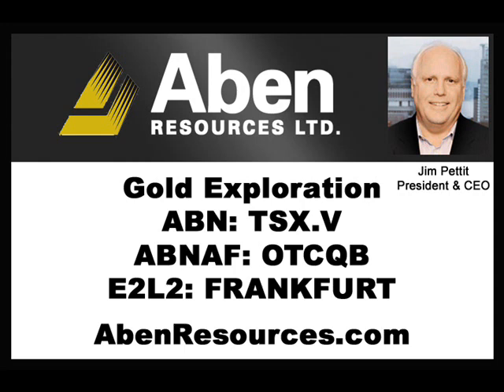How can people get more information about ABIN? I would definitely go to the website — we're just redoing the PowerPoint to make it a little more informative. Go to abinresources.com. You can also call the office and get in touch with Don Myers.